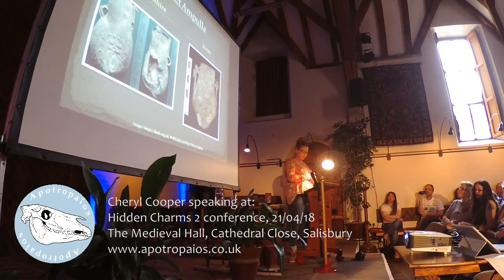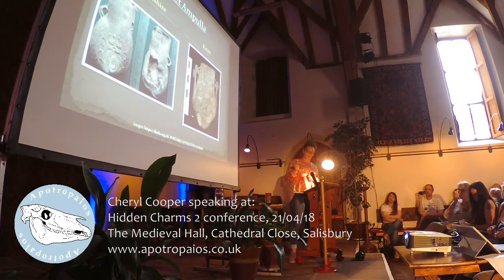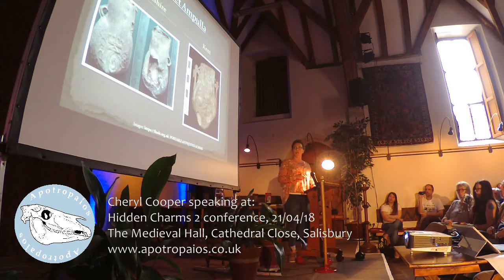Both of these ampullae show signs of use. The Lincolnshire ampulla in particular has evidence of how it was pierced to let the water out, and the Kent example has a small hole at the bottom where the water would also have been released. I think it's quite interesting that by using the material objects, we're not only seeing the objects themselves, but we also see how they were used by people in the past.